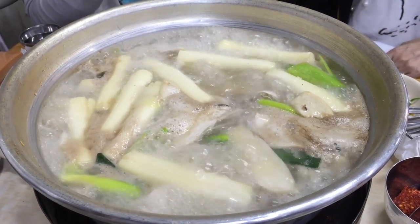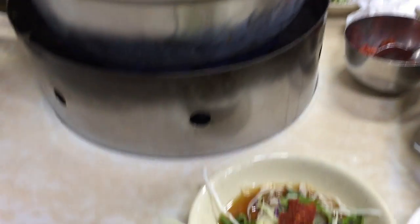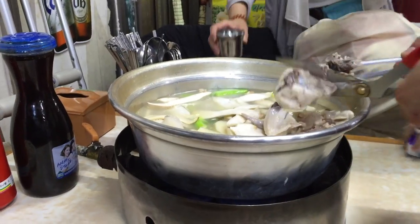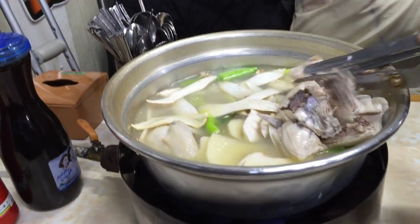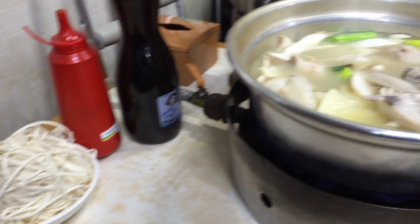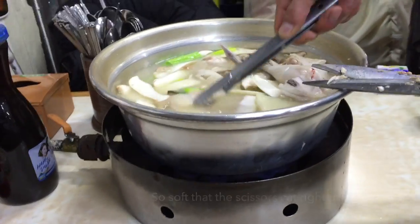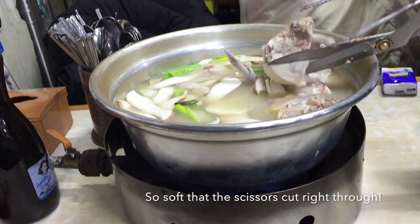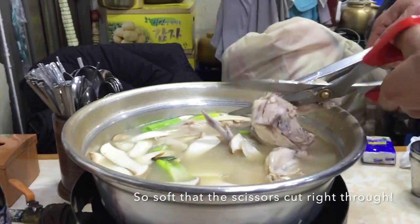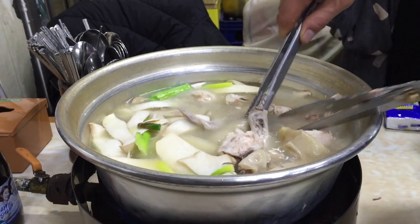Next we had this very flavorful chicken herbal soup with side dishes such as salad. The chicken was so smooth even though it was boiled, and all the flavors were in the broth, so don't let the color of the broth fool you. There were also rice cakes and mushrooms in the broth, and it comes with some noodles as well — carbs to make sure that you are full.